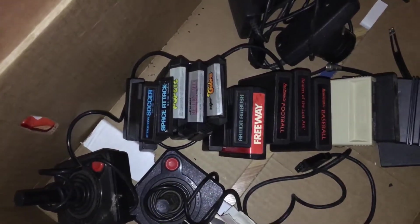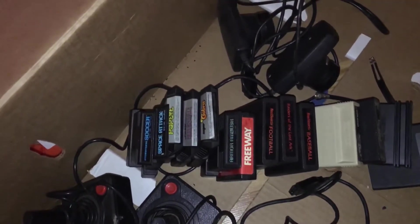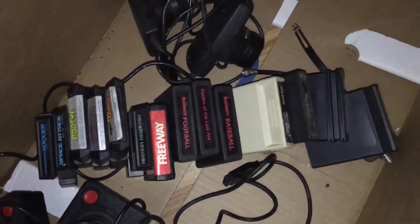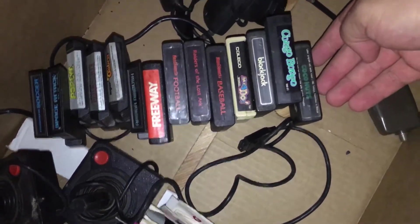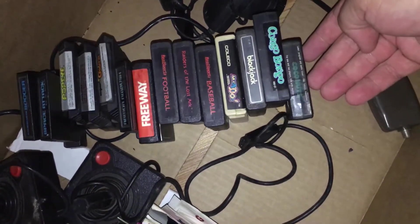Got Return of the Jedi, Super Cobra, Armor Ambush, Freeway, Football, Raiders of the Lost Ark, Baseball, Mr. Do, Blackjack, Kongo Bongo, and Cocoa Nuts.